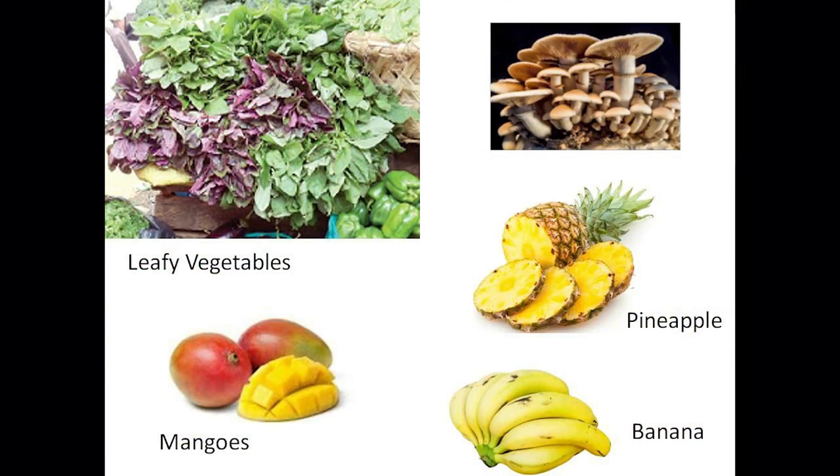The solar dryer project aims at reducing post-harvest losses, especially for highly perishable commodities such as fruits, vegetables, mushrooms, among others.